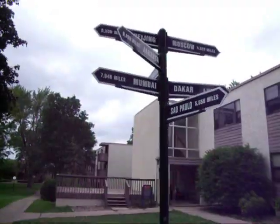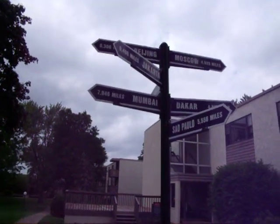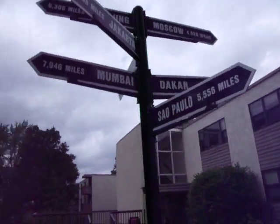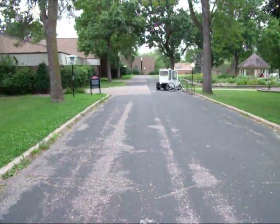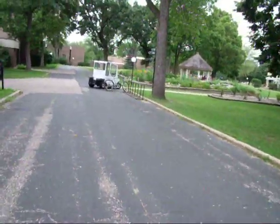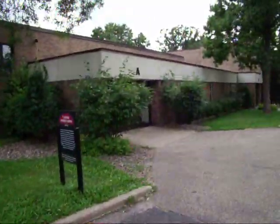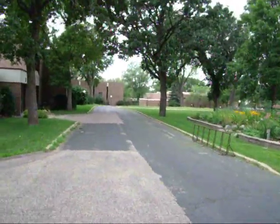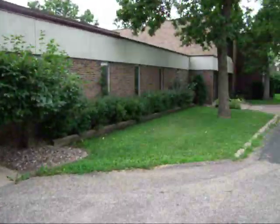You'll notice signs like these that have certain parts of the world and how far they actually are from Minneapolis, Minnesota. Now when you come into the courtyard for the first time, the first thing you'll want to do on arrival day is come into this building, the administration building. Now either one of these entrances will be okay, but because it's such a nice day outside, I figure we'll go through entrance B.